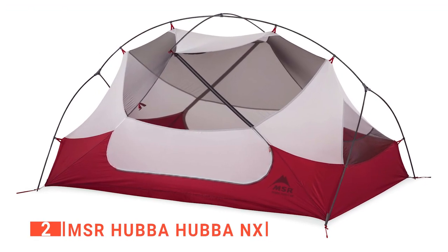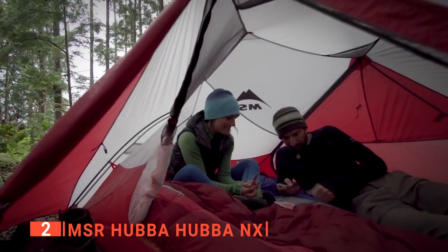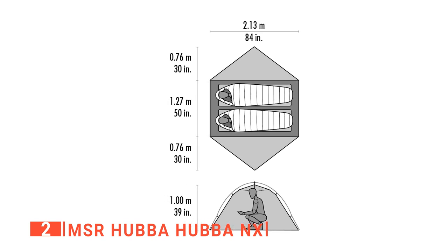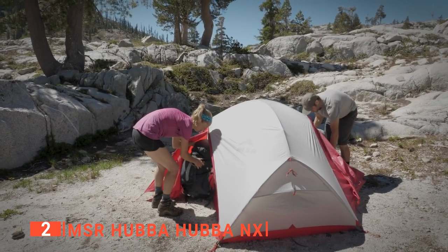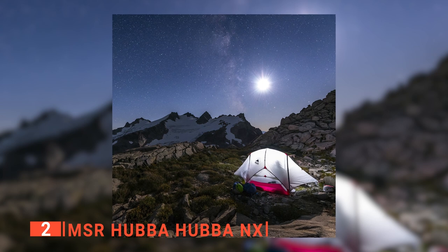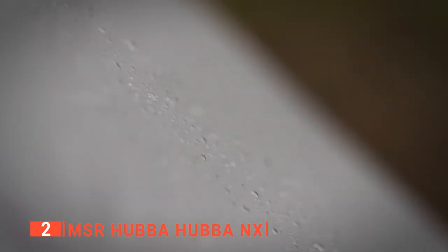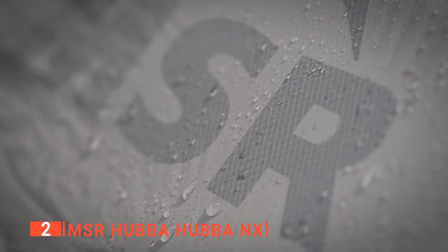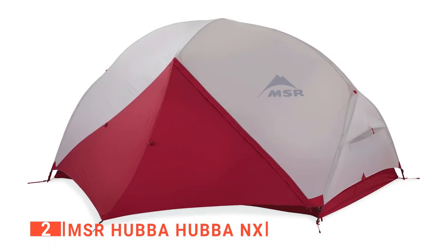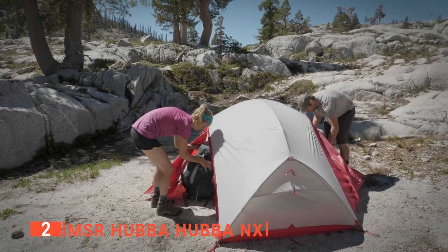The second product on this list is the MSR Hubba Hubba NX. This ultralight tent has sturdy poles built with premium East End Cyclone to ensure that it doesn't break even under windy conditions. Its two vestibules provide an extra 8.75 square feet of space on two sides, so you can get everything organized using its two doors. The MSR ultralight tent offers 29 square feet of floor space, so you can relax or sleep comfortably inside. Unlike other ultralight tents with a rainfly that leaks water, this unit has a rainfly with multiple waterproof coatings to resist water and moisture three times more than other rainflies. You will also like that this ultralight tent is boldly designed in red, so you won't lose it at a campsite and will be more visible in an emergency situation.